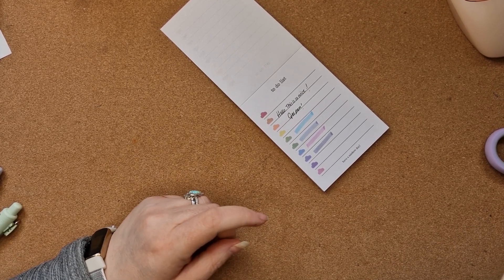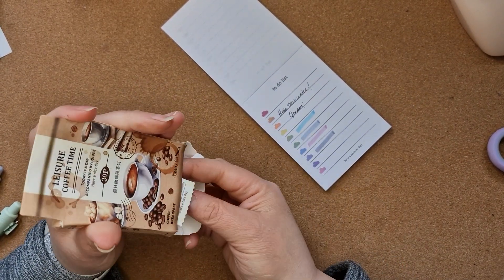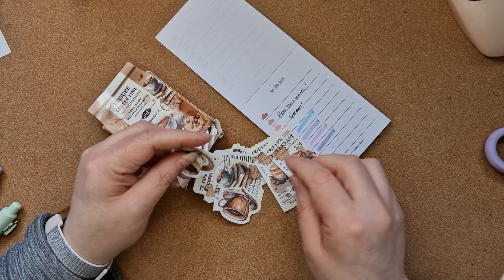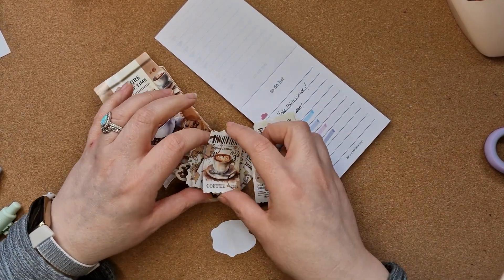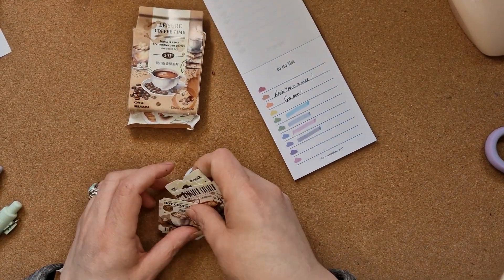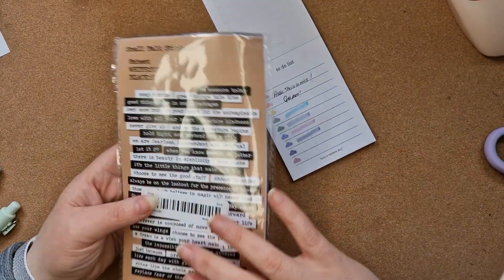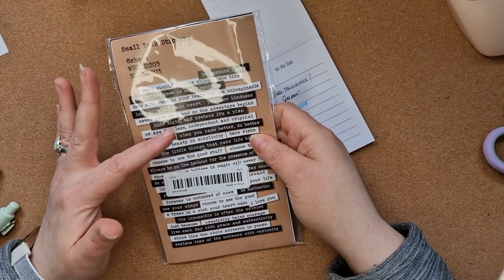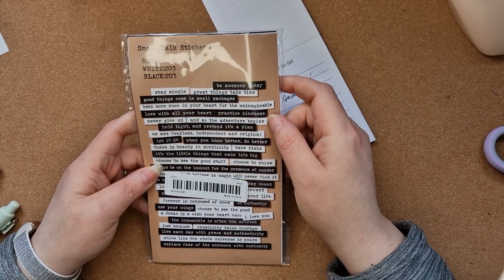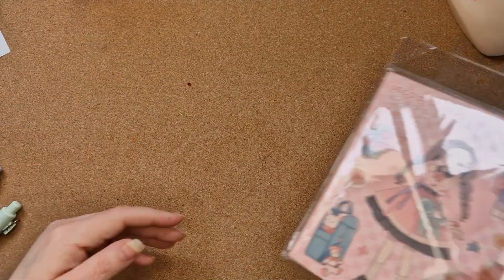Then we have some stickers. This one came a bit crushed, which I'm upset about, but never mind — it's a box of coffee stickers. Look how cute they are! Lovely little coffee label-type things. I also bought another set of these black and white stickers that you can use when you're layering — I had them before but my dog had my last pack, so I was quite sad about that.